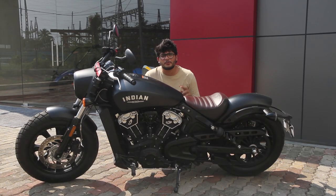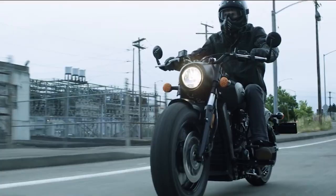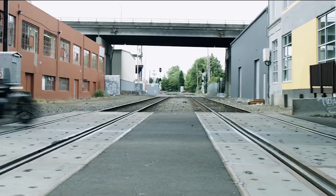The Scout comes with a V-Twin engine putting out 95 horsepower and 97 Newton meters of torque, which is very accessible no matter where you're riding.